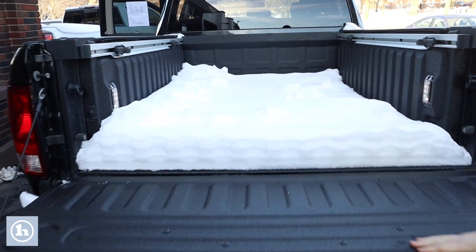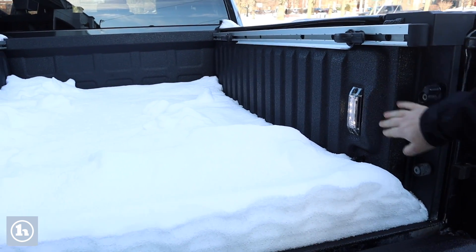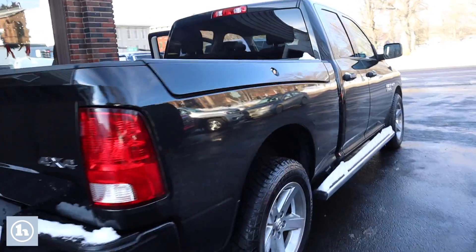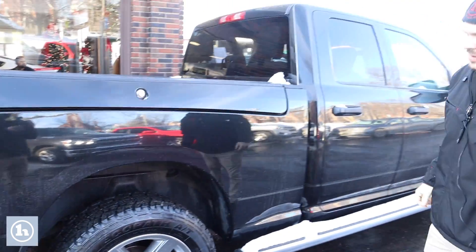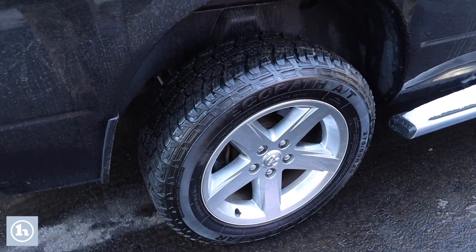Take a look here in the bed — we've got some adjustable tie-downs here along the bed rails, along with some bed lighting here in the corners. We've got the Ram Box on both sides of the bed here, and some really good tires with really good tread to get you through the snow this winter.